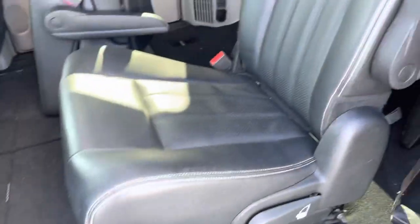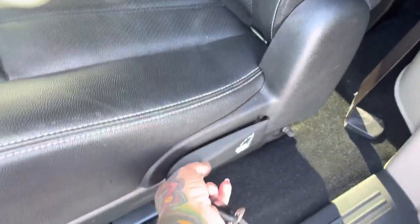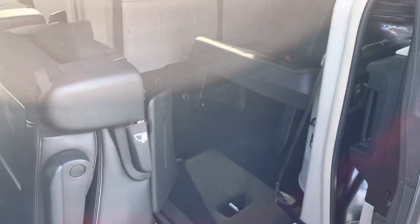It's stow and go, so they'll tuck right into the floor if you need them to. You just pull this and it pops right up. Look at how much room you have to get into that back row — very handy.